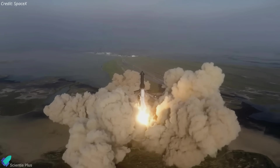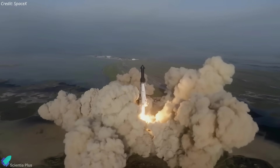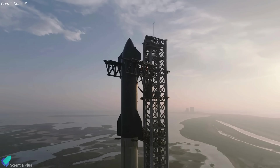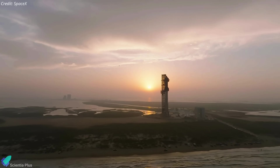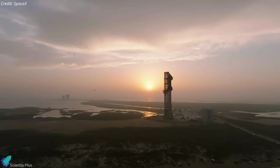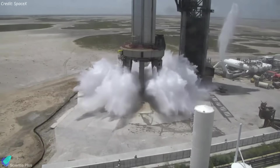It is difficult to guess a launch timeline given that SpaceX has yet to receive the final regulatory approval from the U.S. Federal Aviation Administration and the Fish and Wildlife Service. The authorities are currently undertaking a final safety review of the launch vehicle, as well as a review of the environmental impact of the latest upgrades to the Starbase launch site, especially the water deluge system.